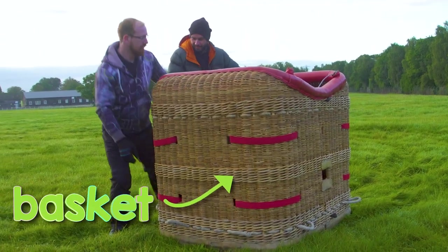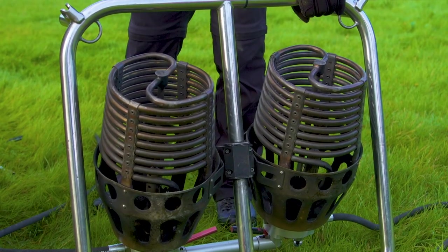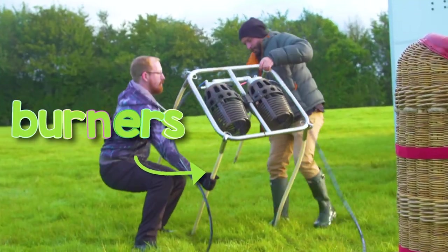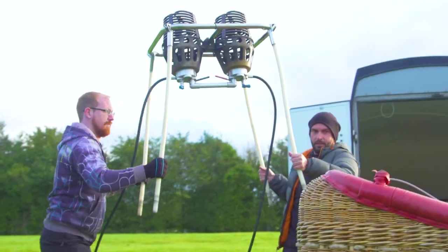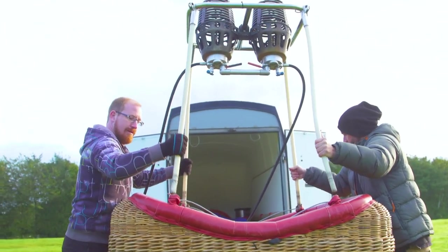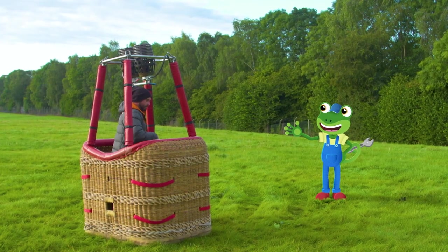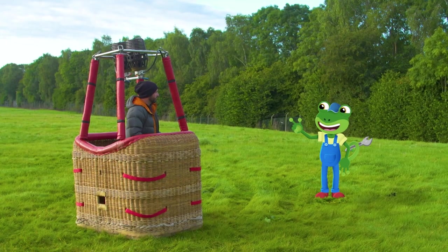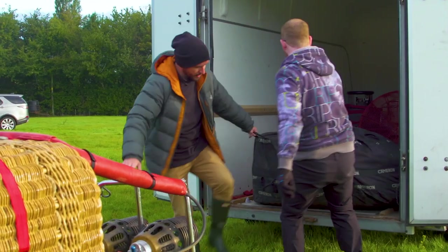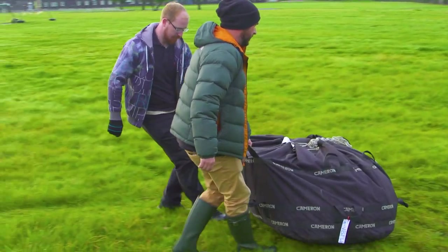This part is called the basket and that's where the people go. Next, Ed and Ben connect the burners to the basket. The burners are like the engine – they use fire to heat up the air inside the balloon to make it float high up into the sky. Now it's time to attach the big balloon – Ed and Ben work as a team.